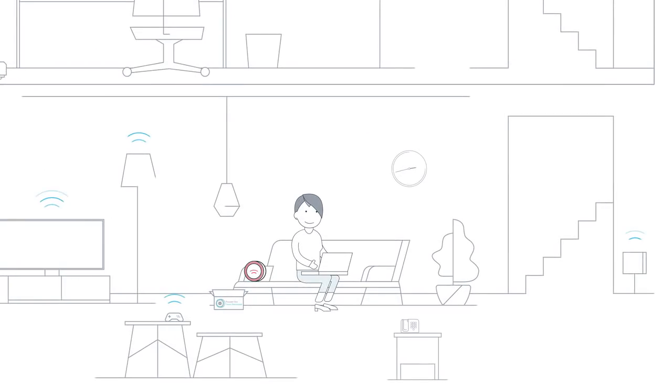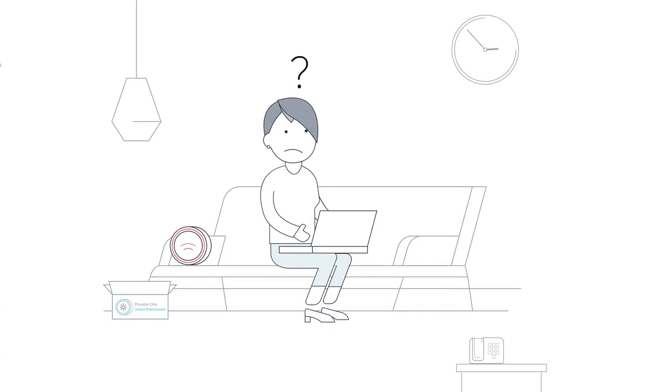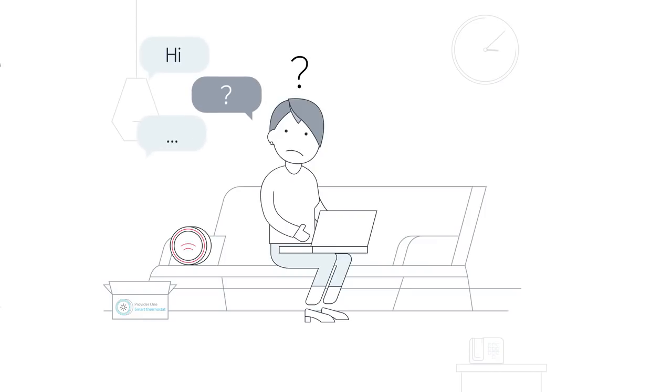Here lives Kathy. Kathy is excited to turn her home into a smarter home by connecting her smart thermostat delivered by her provider. However, she's having issues getting her devices paired. Frustrated, she goes online to look for answers in the usual channels, such as the provider's chat box and forum, but to no avail.